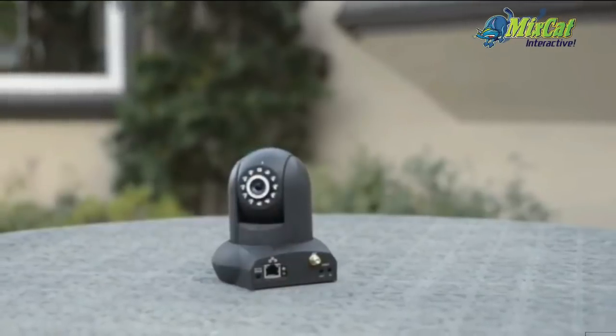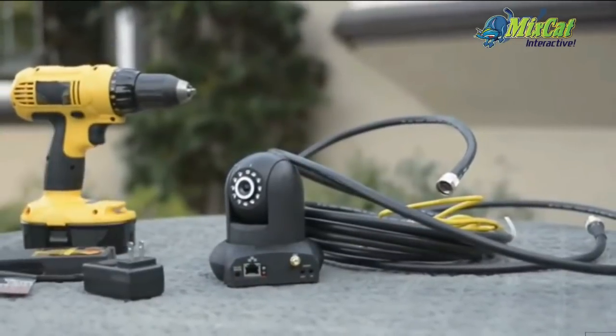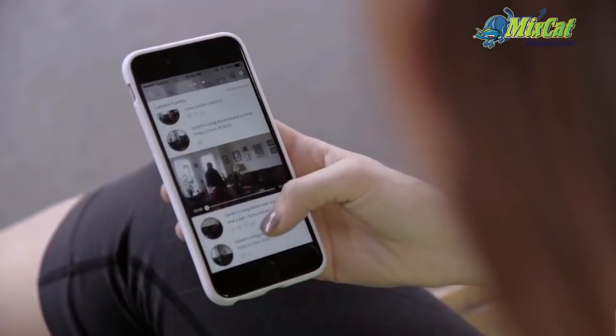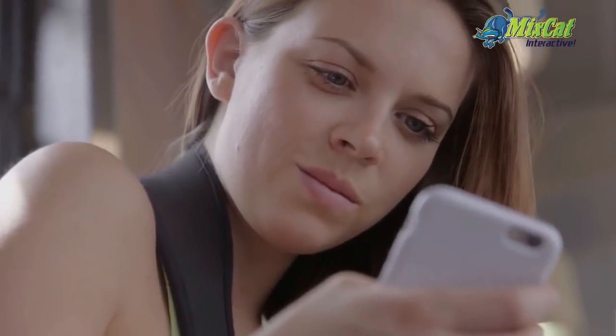If you have a business with many detached buildings, you do not need to bury cables between buildings. We have a point-to-point Wi-Fi solution that guarantees 100% stability. Our system is cloud-based, meaning you can monitor your office, home, or property from any part of the world using your smartphone or tablet.